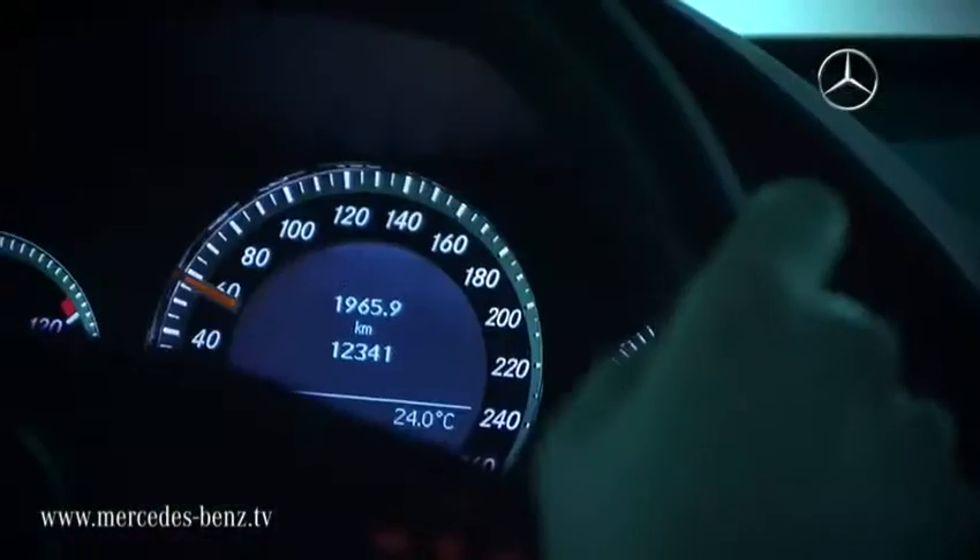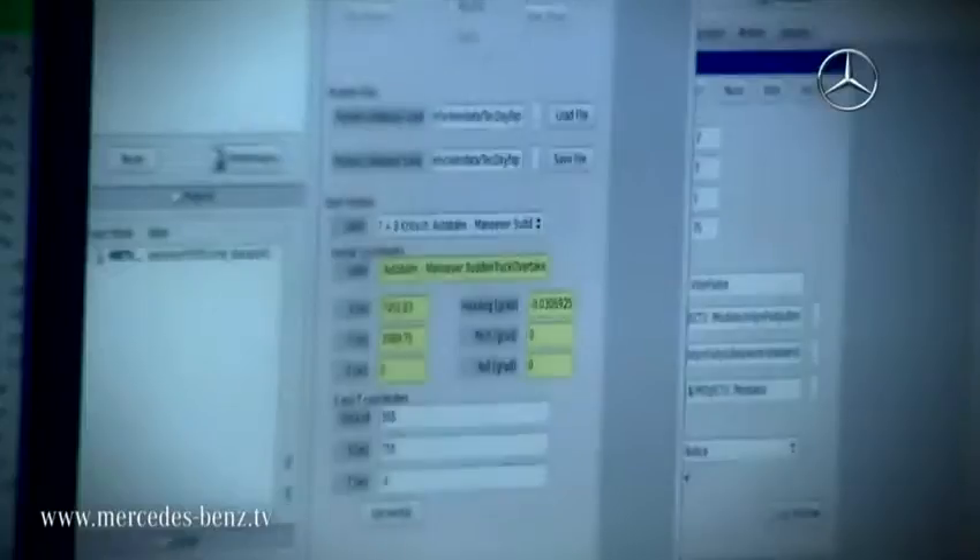If you've just been sitting in a C-Class, in the next second you can do the same route with the characteristics of an S-Class prototype, for example.